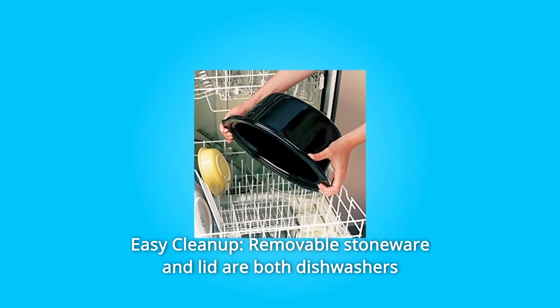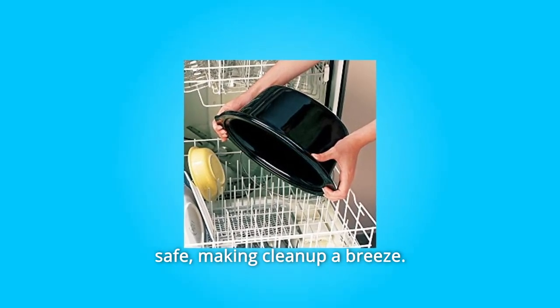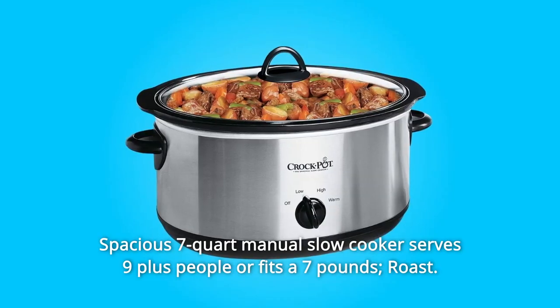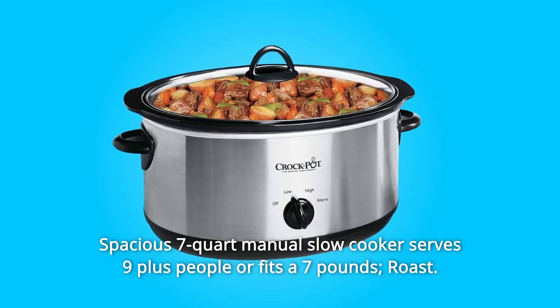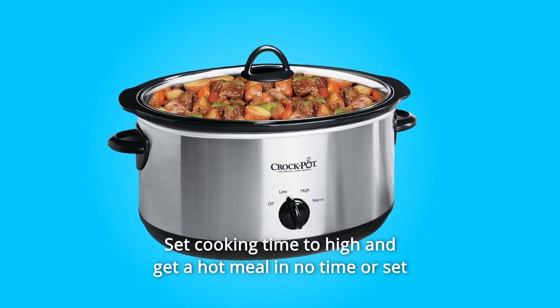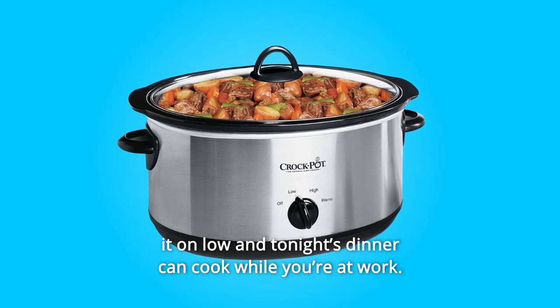Number 6: Easy Cleanup. Removable stoneware and lid are both dishwasher safe, making cleanup a breeze. Number 7: Spacious. The 7-quart manual slow cooker serves 9-plus people or fits a 7-pound roast. Number 8: Set cooking time to high and get a hot meal in no time, or set it on low and tonight's dinner can cook while you're at work.